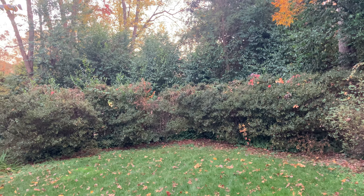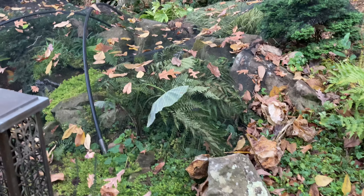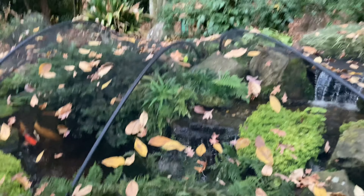Right before we go to the koi pond, you can see these really beautiful plants have been matted on the ground — they'll come back next spring and they have really pretty purple flowers. I actually put the koi pond net on to protect it from all the leaves falling from the sky, and as you can see it is very well protected from the leaves.